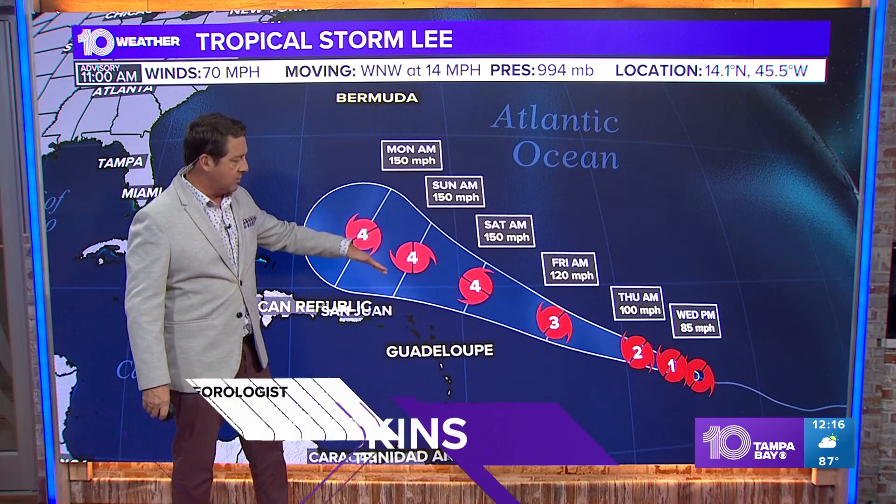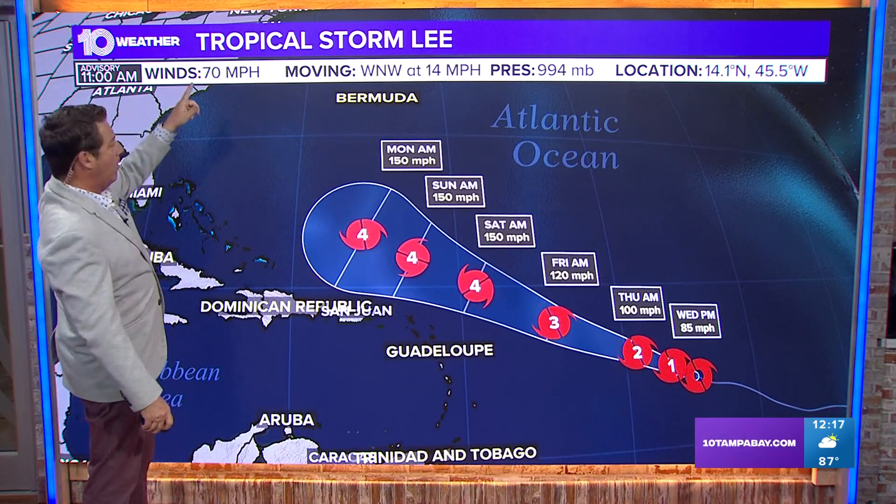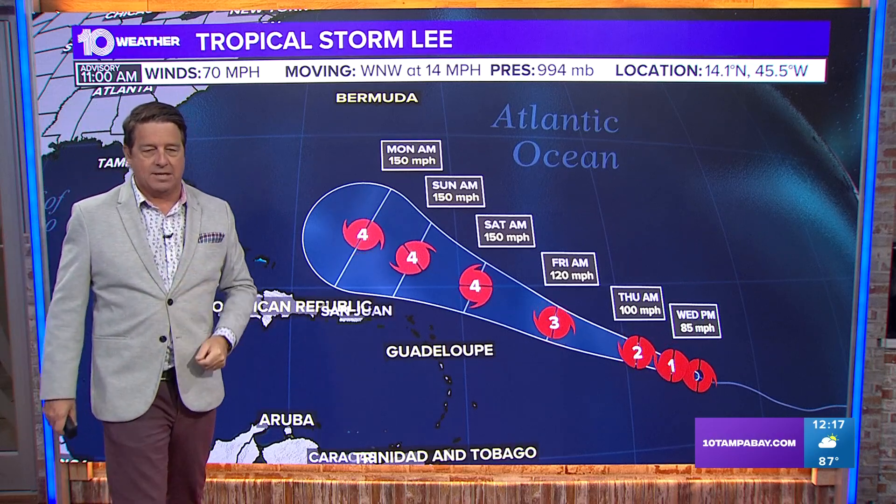This is the center of the storm, and it looks like it will be far enough that it shouldn't be too much of an issue for the islands. But it will be a surf maker all the way through, all the way up the east coast and all the islands — yeah, they're going to get surf from this.